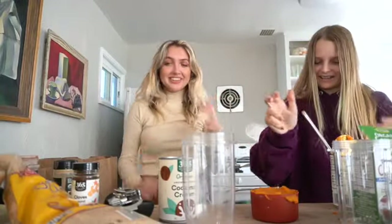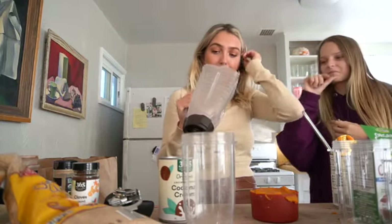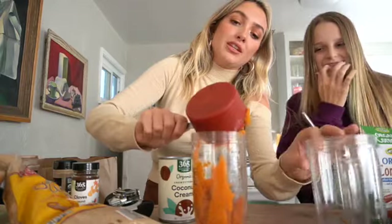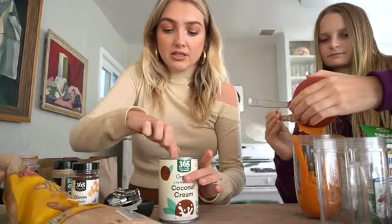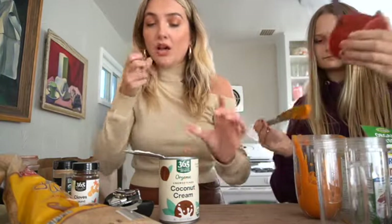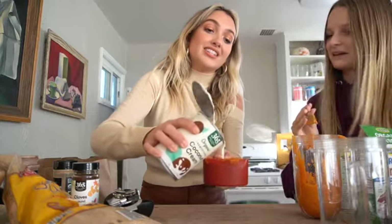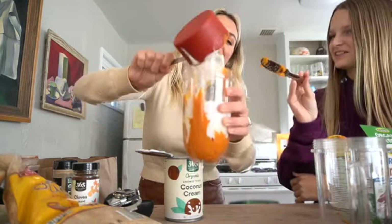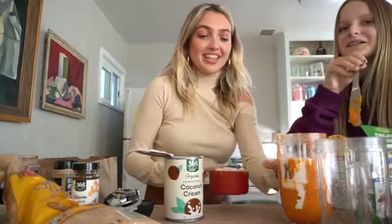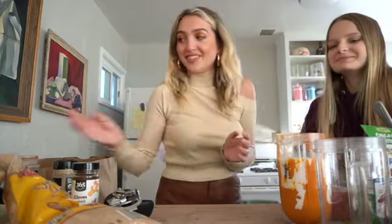I think we kind of have to use the other blender and then mix them all at the end. This is going to be interesting. It looks like a mess but it's gonna taste good, I promise. One teaspoon cinnamon. One teaspoon ginger. Baking — you have to be very exact, and I don't think we're going to be very exact. One eighth teaspoon — how are we even gonna figure that out? We just have a spoon.